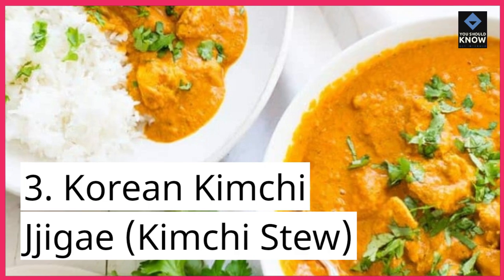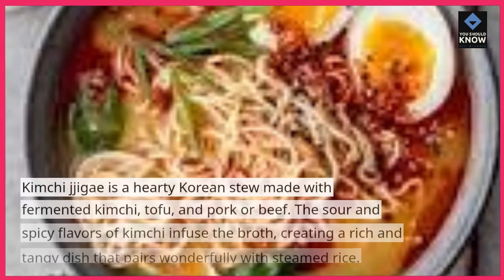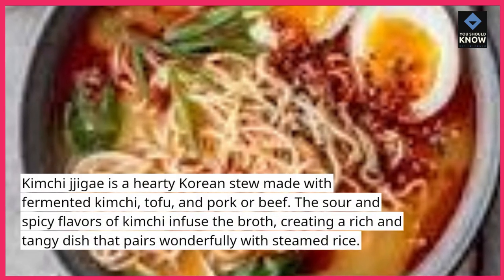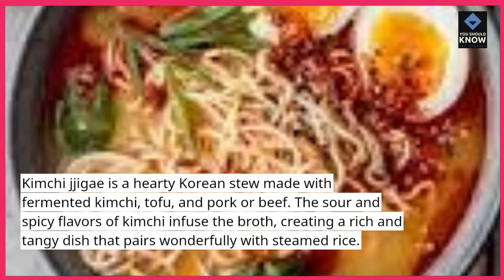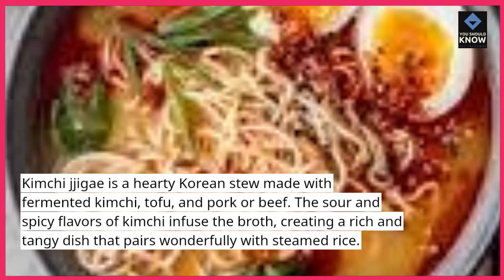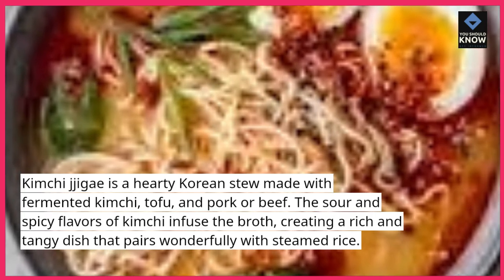3. Korean Kimchi Jigae (Kimchi Stew). Kimchi Jigae is a hearty Korean stew made with fermented kimchi, tofu, and pork or beef. The sour and spicy flavors of kimchi infuse the broth, creating a rich and tangy dish that pairs wonderfully with steamed rice.